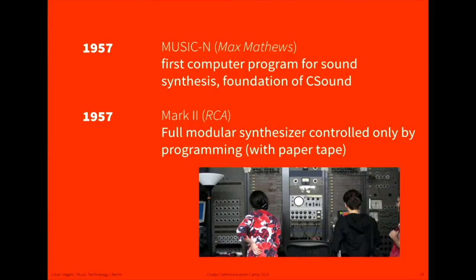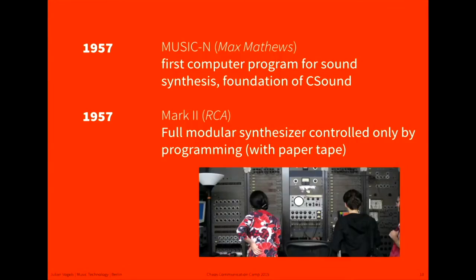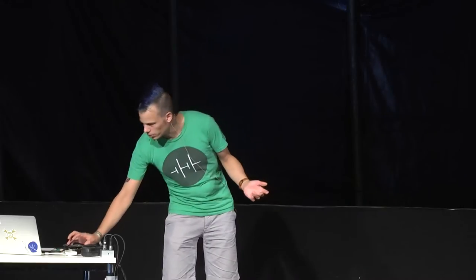Then a new age commences: computer music. In 1957, Max Matthews at Bell Labs used the telephone network and computer facilities to build the first computer program for sound synthesis. At the same time, the Mark II from RCA was also invented. This is one of the first programmed synthesizers.